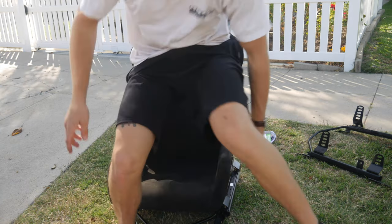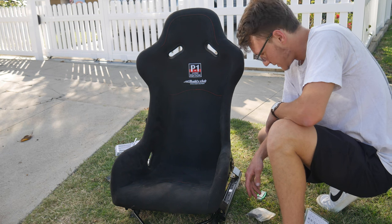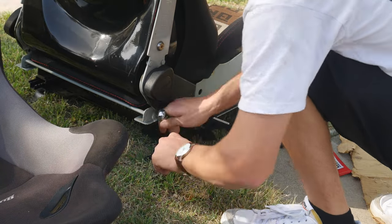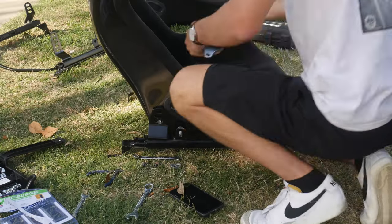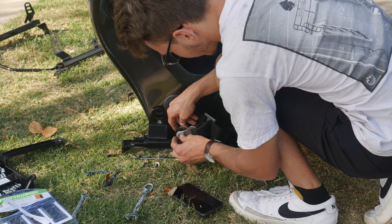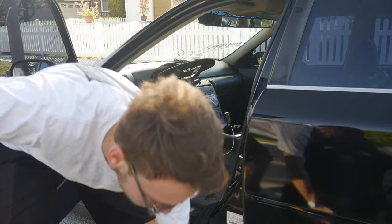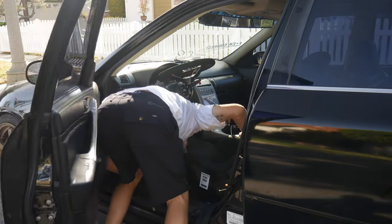That's awesome, dude. That is so cool. Now I'm just going to move it toward the car and see where I need to position it so that it sits perfect, then tighten it all up and bolt her in. Driver's seat is in. However, I am going to wait until I get the passenger side in to do the reveal.